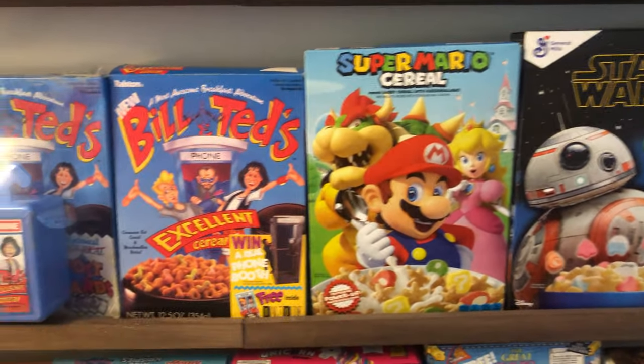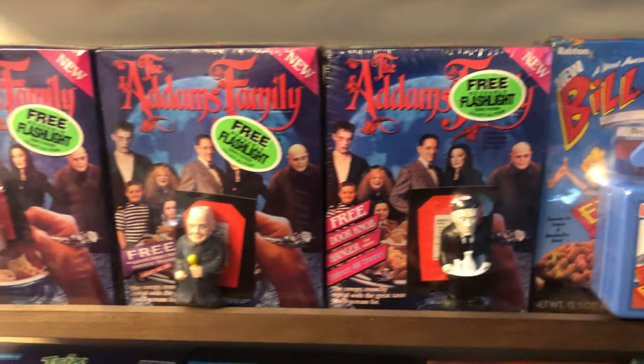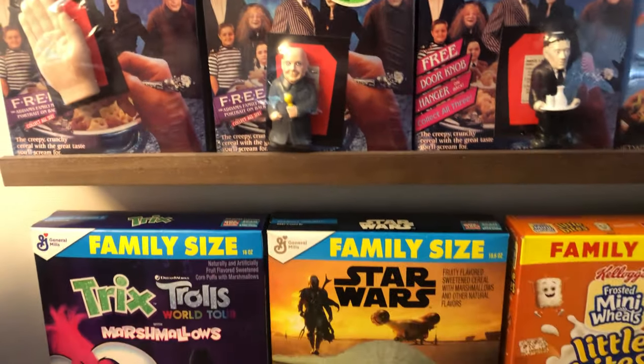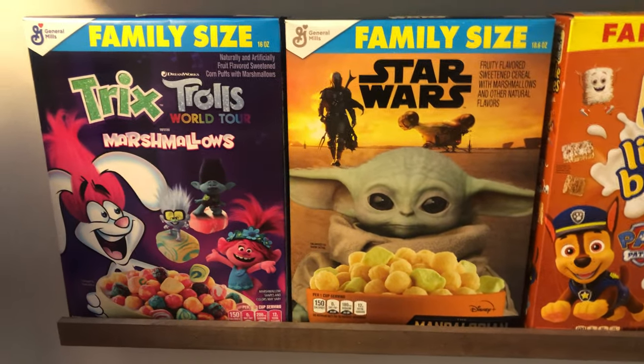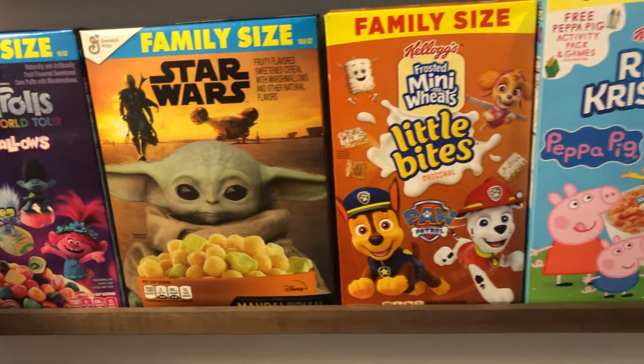Got some toys in here, a couple of different Bill and Ted's. Got the new Addams Family movie coming out, so I actually have the new Addams Family boxes but I don't have them on here yet.